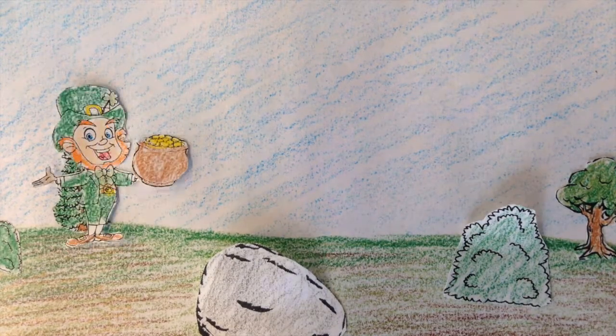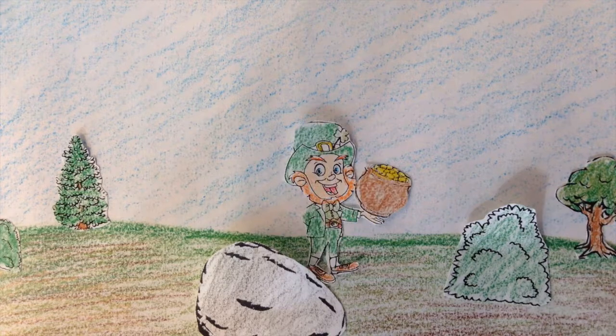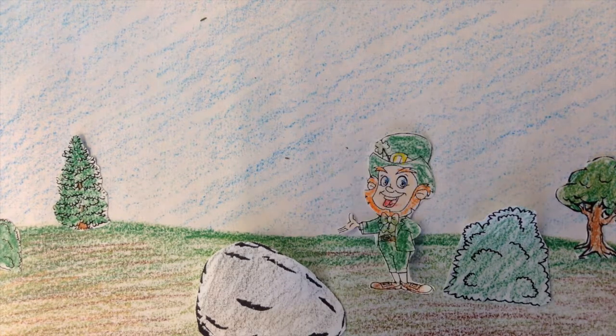Oh, fiddly diddly, catch a mini-me, quicker I'll be gone. Fiddly diddly, catch a mini-me, I'm a leprechaun.